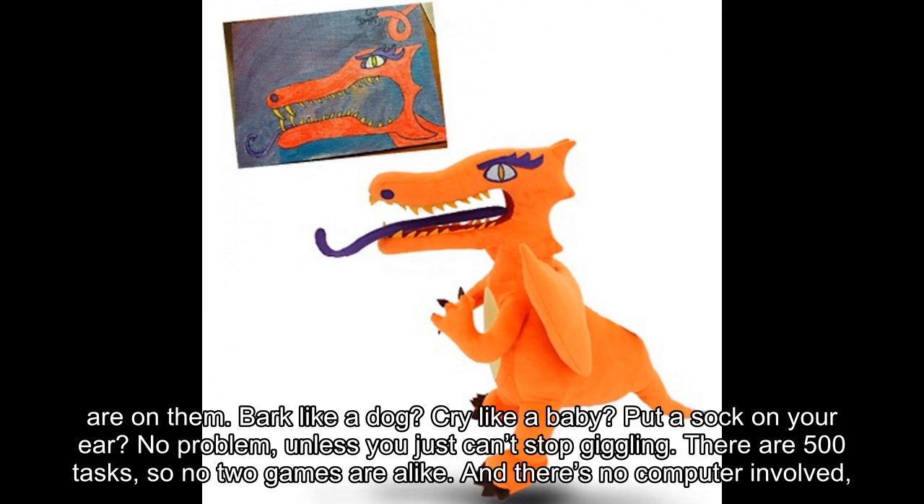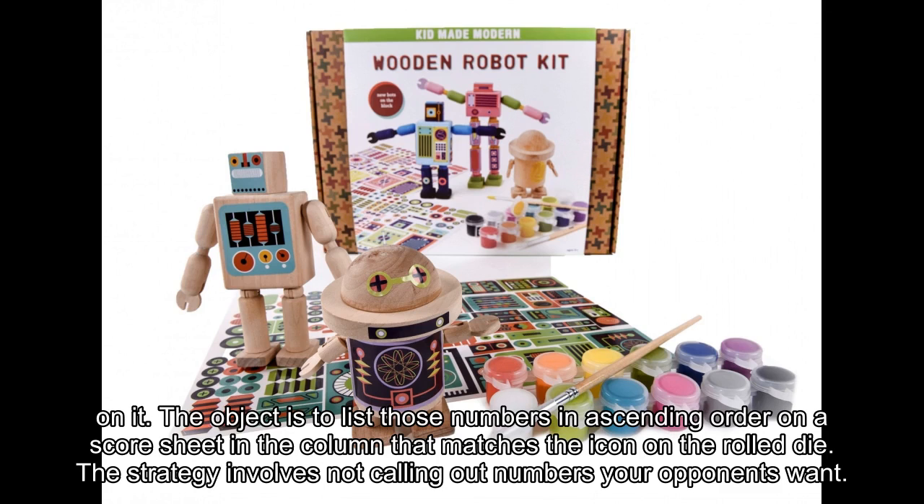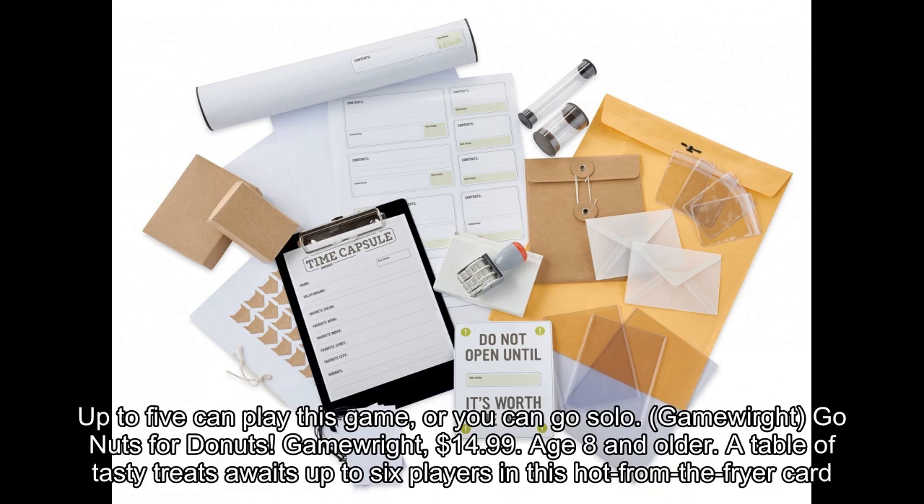And there's no computer involved, so everyone, ages 5 to 95, can play. Kringo, $10.99, age 8 and older. Kringo starts simply but requires strategy to finish. Players call out numbers and roll a die with icons on it. The object is to list those numbers in ascending order on a score sheet in the column that matches the icon on the rolled die. The strategy involves not calling out numbers your opponents want. Up to 5 can play this game, or you can go solo.